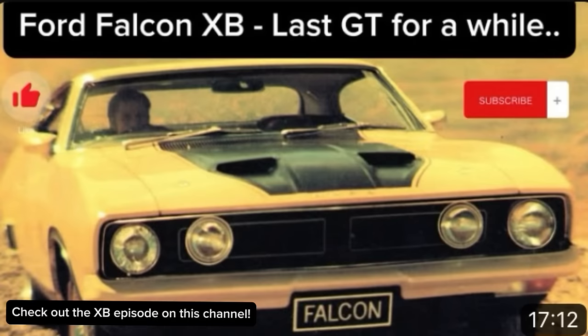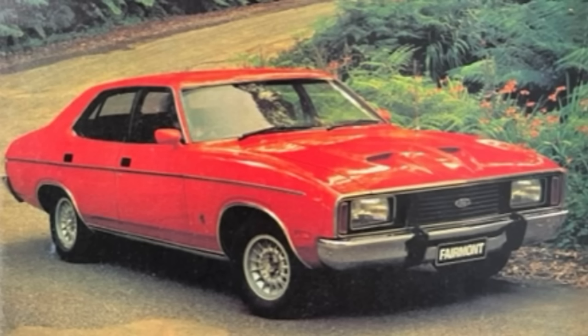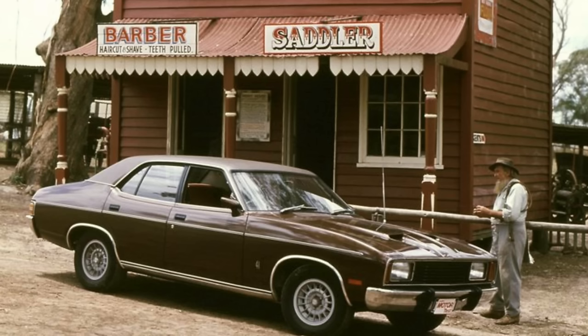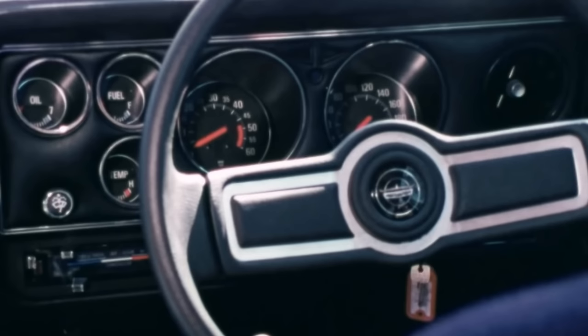The GT disappeared from the range at the end of the XB, and the Fairmont GXL replaced the GT. The GXL had blackout treatments around the windows, the grille, and the rear area of the boot lid. It had bumper overriders, Volante alloy wheels, was available in the 4.1 litre engine with optional 4.9 or 5.8, corduroy interior trim, unique door straps, and full instrumentation with a padded treatment on the dashboard.